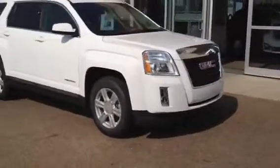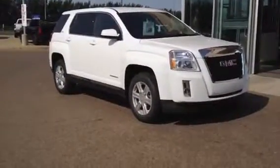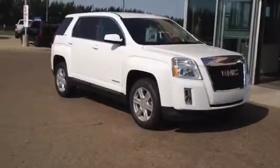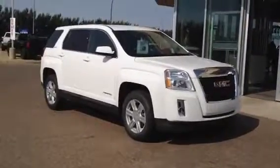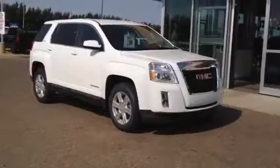Once again, this is our brand new 2014 GMC Terrain SLE1. Come on down to Davis GMC in Medicine Hat, check it out, take it for a drive, and find out how you can keep it. Or you can give us a call at 403-527-1115. You can also find us and the rest of our inventory online at www.davisgmctrucks.ca.